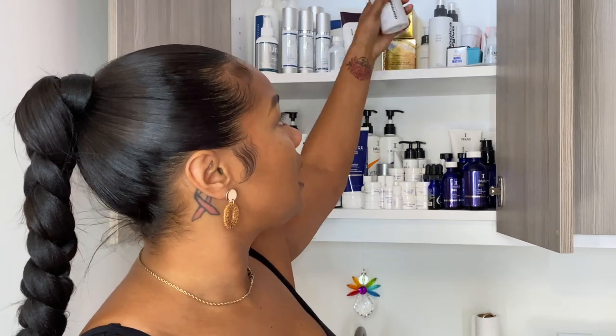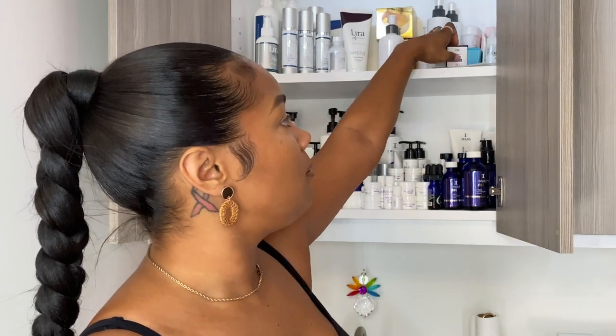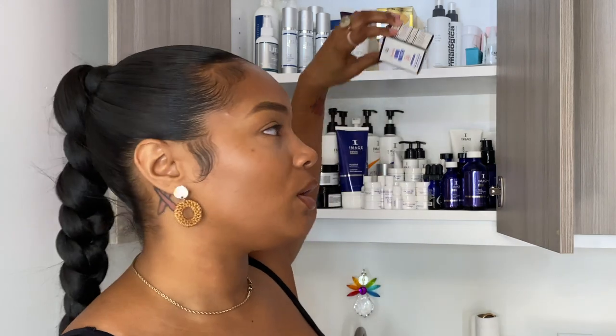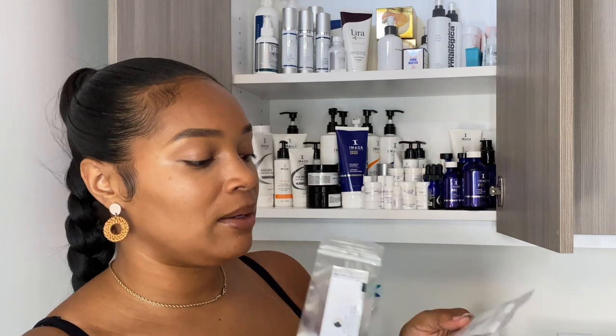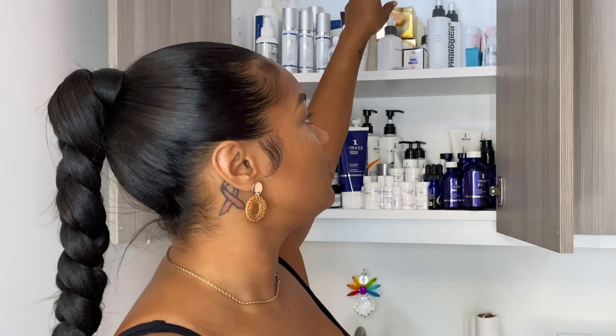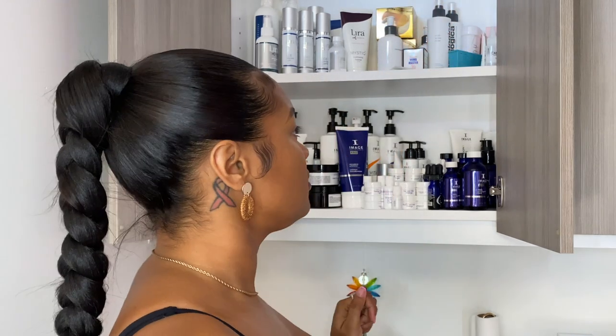Moving on, we have some Dermalogica. I use Dermalogica's pre-cleanse as well as their multi-active toner. And then we have some Numb Master from Amazon — I'm going to start doing microneedling soon, so this is a numbing cream that I will apply before actually beginning the process. Here I have my Dermoplane Pro dermaplane scalpels, which get used when I do a Dermoplane facial. And then lastly, I have the Candy Brow Tint eyebrow tint.